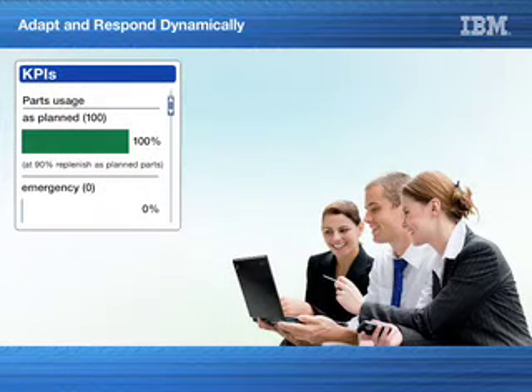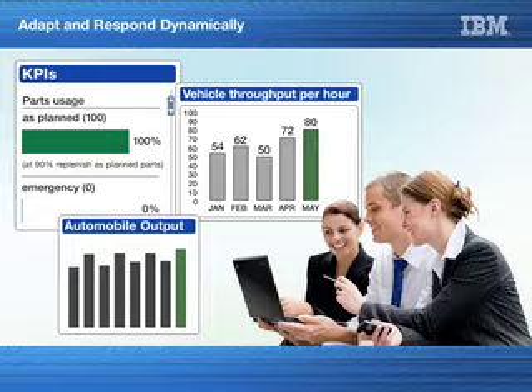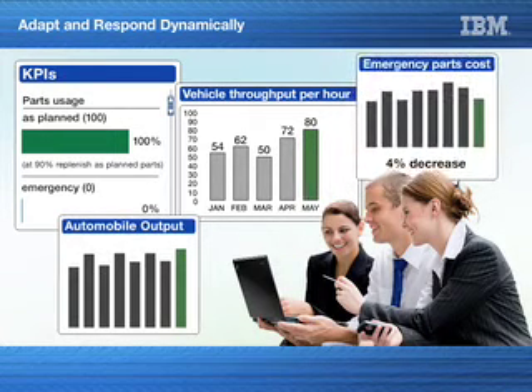Changing the part usage KPI was the best option because it increases productivity immediately. They've gone from 72 to 80 vehicle throughput per hour. They're able to replenish as-planned parts earlier in the cycle so that there's a limited occurrence of part shortage. Changing the flexibility for part usage means less time waiting for approval to use emergency parts and ultimately increases automobile output.